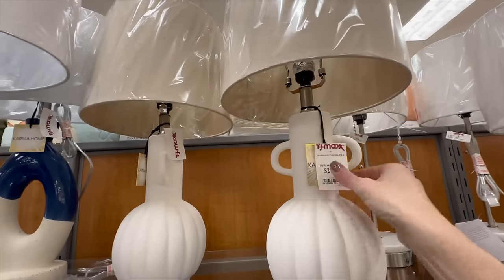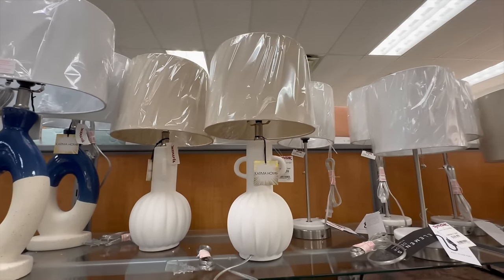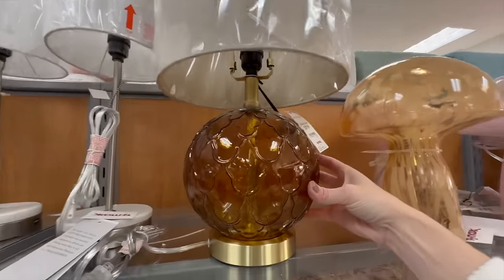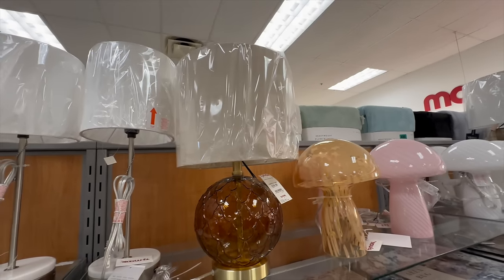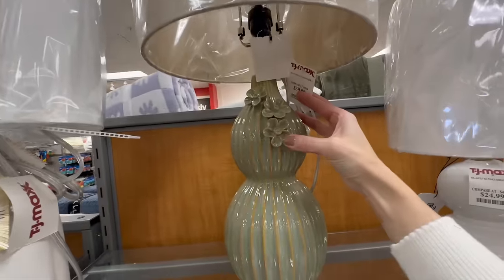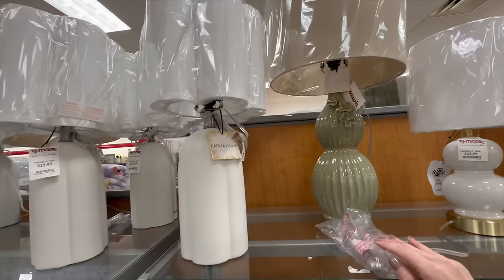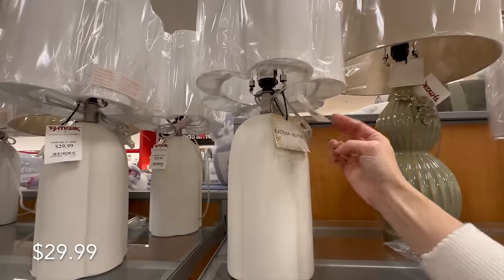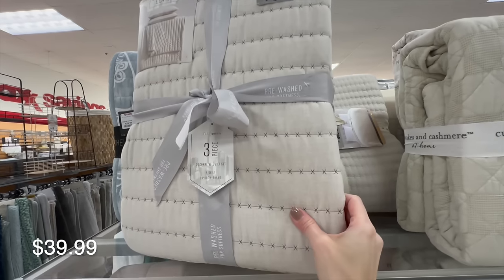Let's pop over to some of the lamps they have. This one from Karma Home is a jug-style base — really nice. They also have a brown vintage-looking lamp with gold detail, and both of these came in just under $30. If you're looking for a larger, taller lamp, this one is absolutely gorgeous — it just screams spring with the detail in the flowers and ribbing — for only $39.99. Here is also a modern-looking lamp with that ever-popular scallop detail.